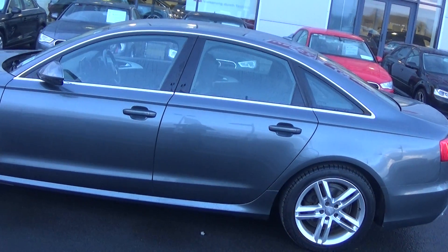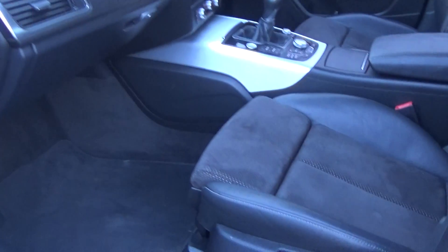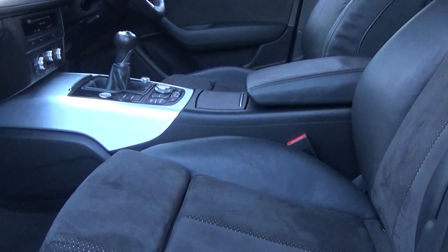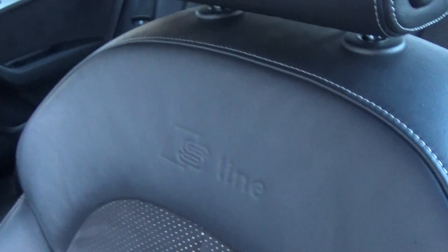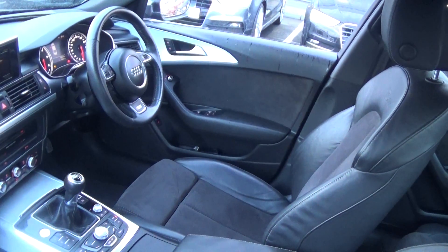Continuing into the front interior, this Audi A6 is finished in a beautiful black part-leather, part-perforated Alcantara upholstery on your S-line heated sports seats. We have lumbar support together with your centre armrest for additional comfort, and the S-line logo embossed on the seats.